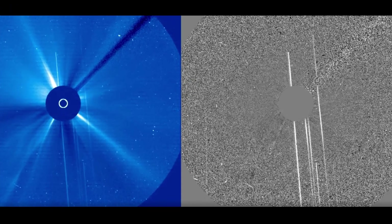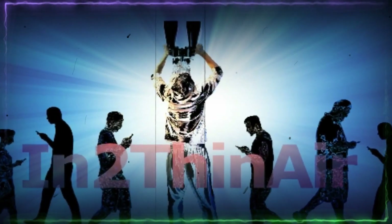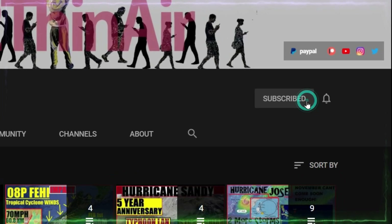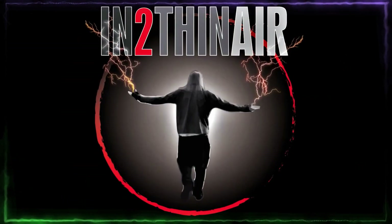If you haven't already, click that subscribe button and don't forget to hit the bell icon — click 'All' and you will get all notifications from this channel. Trust me, you won't be disappointed.